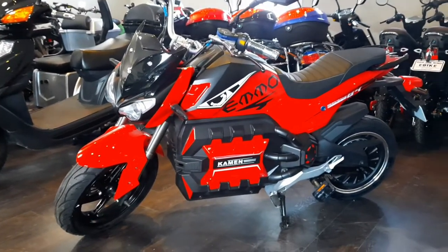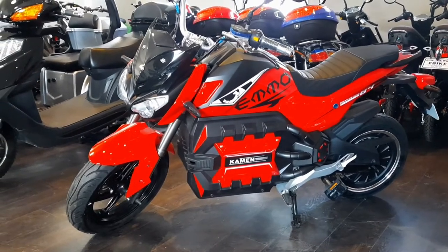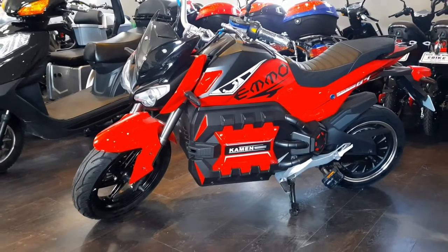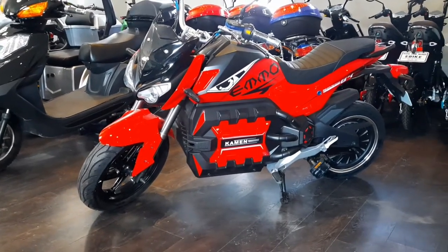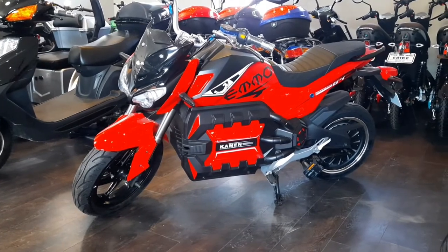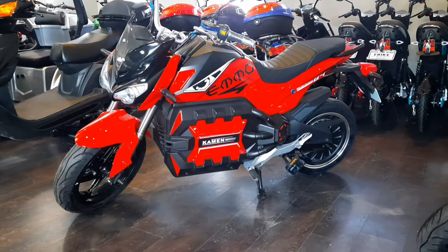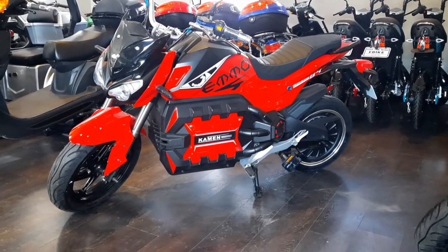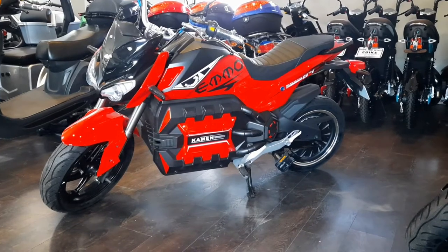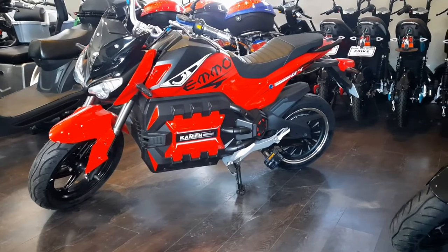Hi, it's Jolene from Ride the Wind eBikes in Sutton and this is the brand new 2020 Emo Cayman. It comes only in lead acid. It's 84 volt and comes in either a 20 amp hour or 30 amp hour. The 84V 20 amp hour is $3,099 and the 30 amp hour is $3,499 — plus freight and PDI.